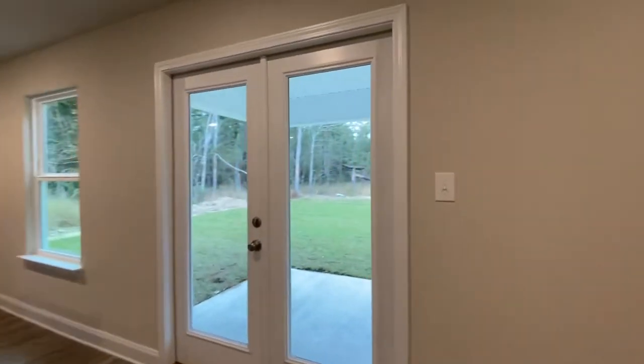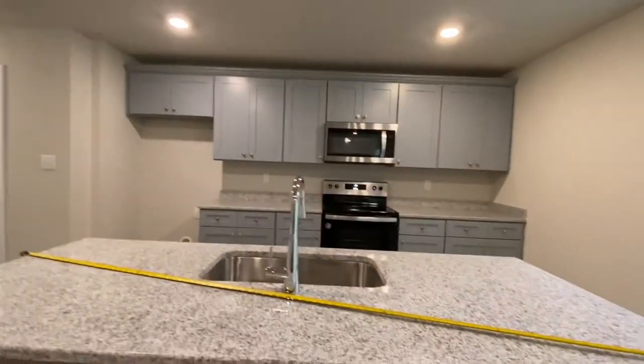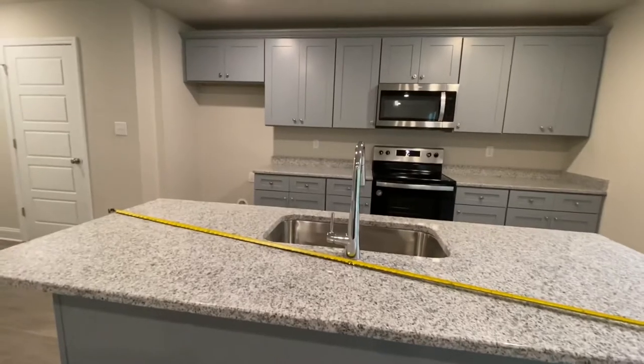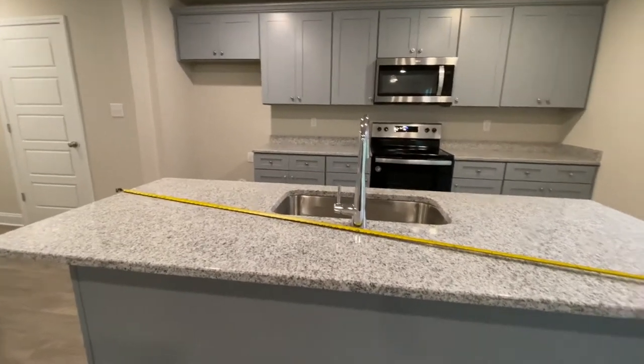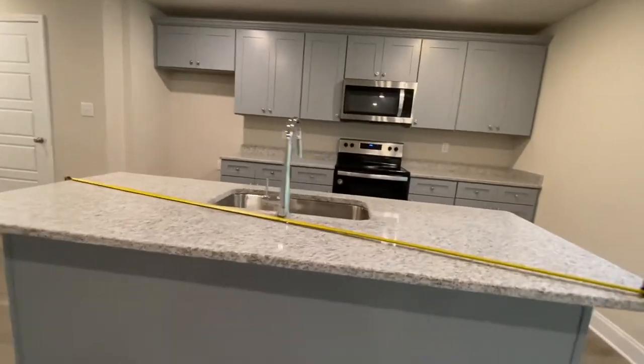Cute little back porch. I brought my measuring tape in here because I was really impressed by the amount of counter space — and by the way, there's an overhang there so you can definitely line your bar stools up here.